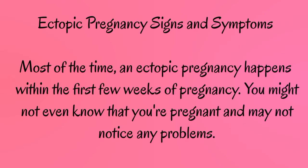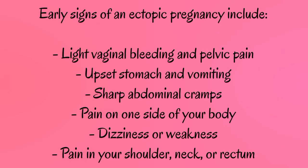Most of the time, an ectopic pregnancy happens within the first few weeks of pregnancy. You might not even know that you're pregnant and may not notice any problems. Early signs of an ectopic pregnancy include: light vaginal bleeding and pelvic pain, upset stomach and vomiting, sharp abdominal cramps, pain on one side of your body, dizziness or weakness, and pain in your shoulder, neck, or rectum.